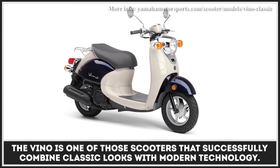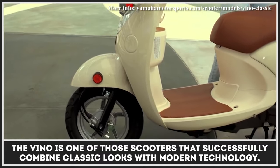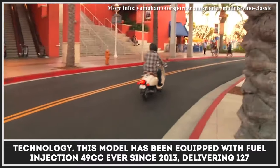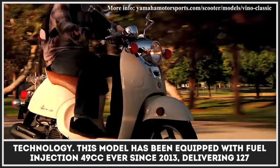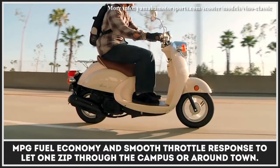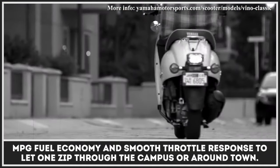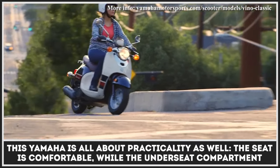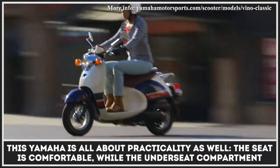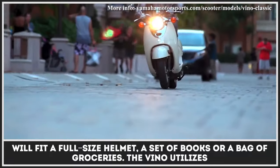The Vino is one of those scooters that successfully combines classic looks with modern technology. This model has been equipped with fuel injection since 2013, delivering 127 mpg fuel economy and smooth throttle response to let you zip through campus or around town. This Yamaha is all about practicality as well — the seat is comfortable and the under-seat compartment will fit a full-size helmet, a set of books, or a bag of groceries.